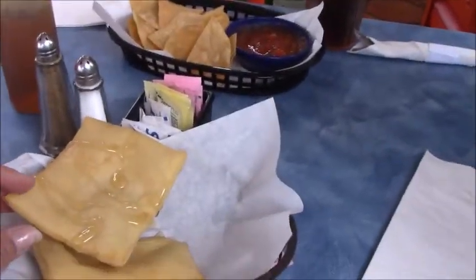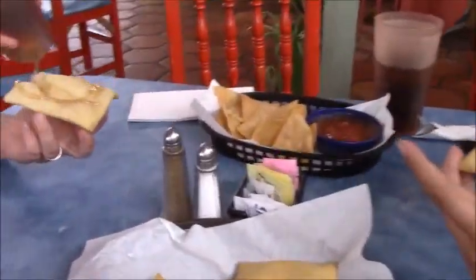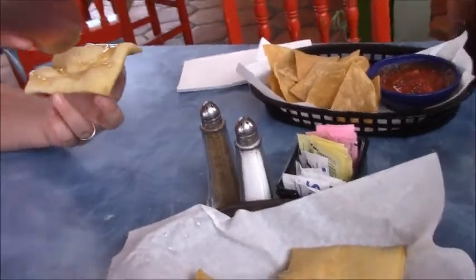Sopaipillas. Honey is kind of the traditional way to eat them. But then you can also do a stuffed sopaipilla where they fill it — it's kind of like a taco.